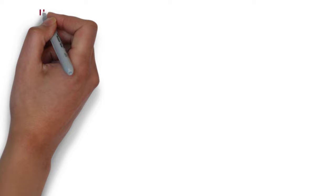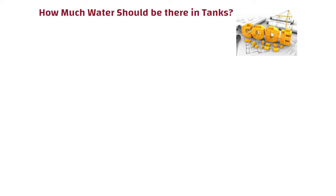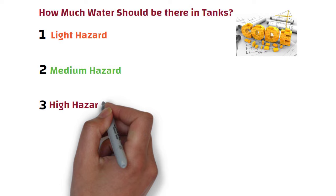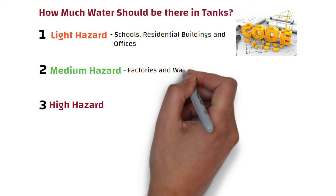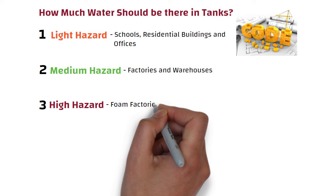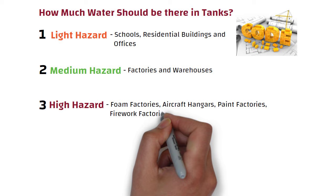As per building codes, buildings are divided into three parts depending on their use: light hazard, medium hazard, and high hazard. Light hazard buildings include schools, residential buildings, and offices. Medium hazard buildings include factories and warehouses. High hazard buildings include foam factories, aircraft hangars, paint factories, firework factories, etc., which store or use flammable materials.